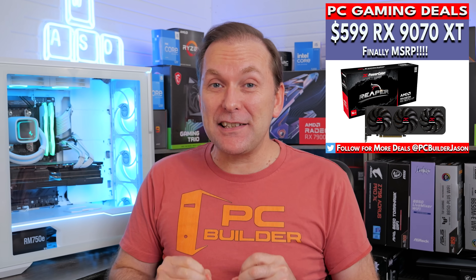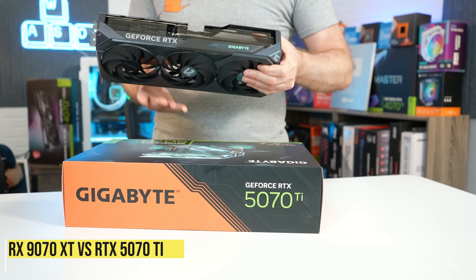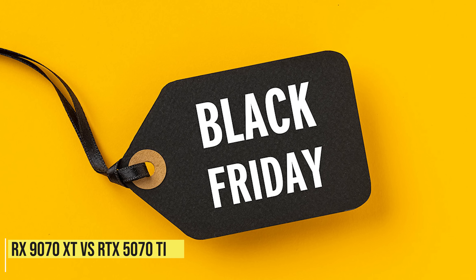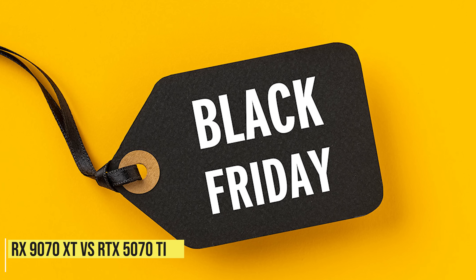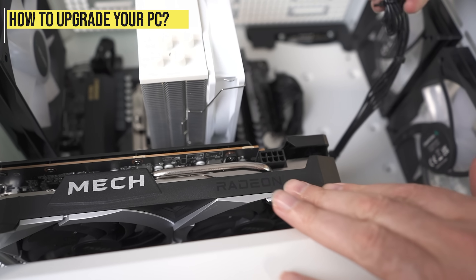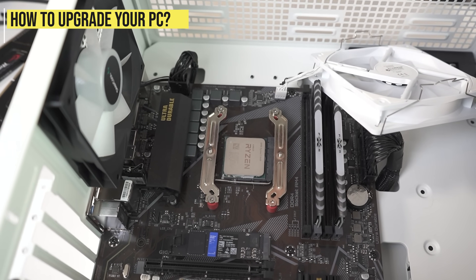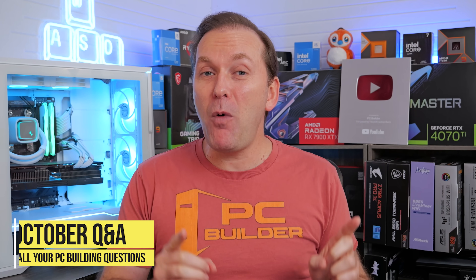The RX 9070 XT 16GB is finally at MSRP. How does it stack up against the RTX 5070 Ti for Black Friday and early Black Friday sales? What are the best 1440p GPU deals to look out for? If you're looking to upgrade your system, should you only focus on the GPU or when should you be upgrading your CPU as well? Welcome back to PC Builder, I'm Jason. All of this and more in our October 2025 Q&A.